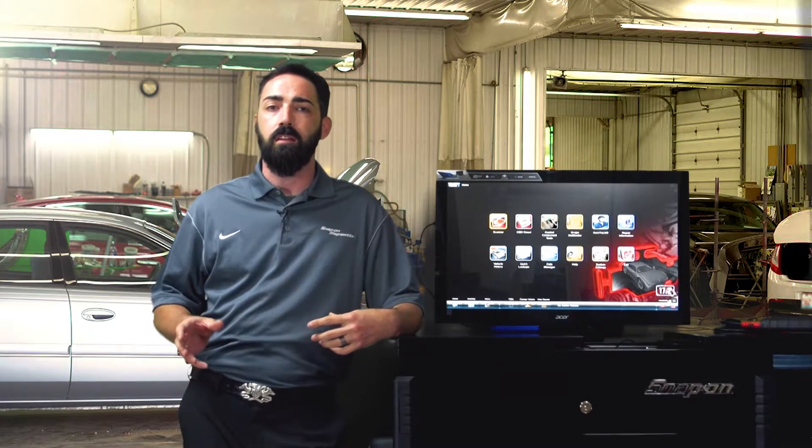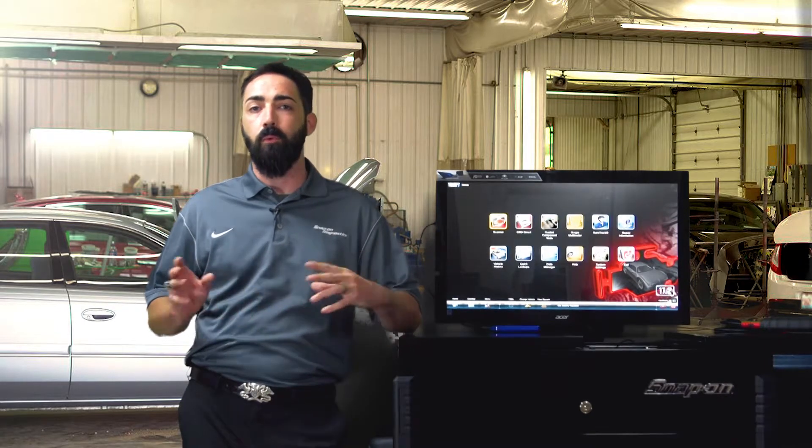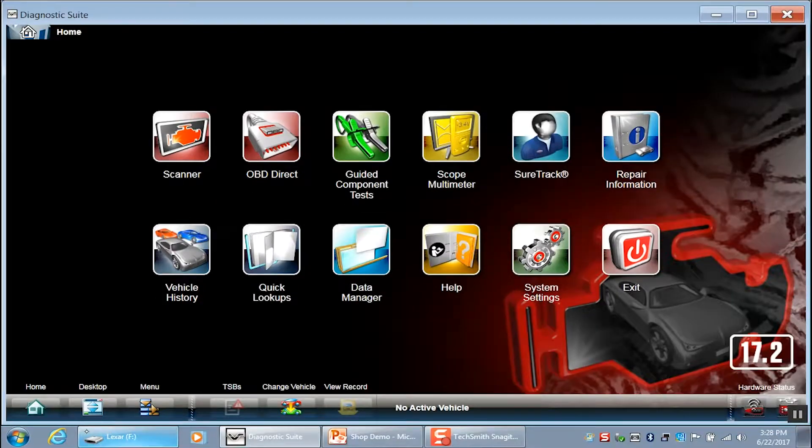Recently in the diagnostic and collision industry, manufacturers have been wanting you to do a pre and post diagnostic health scan. So what does that mean for you as a body shop? First, let's talk about why and what the manufacturers are wanting.